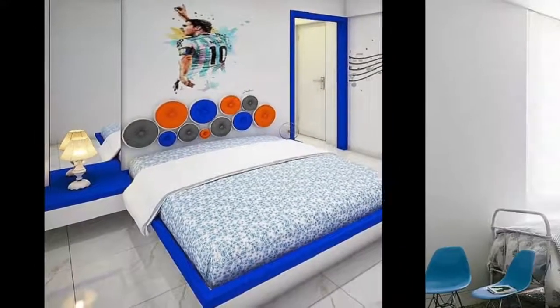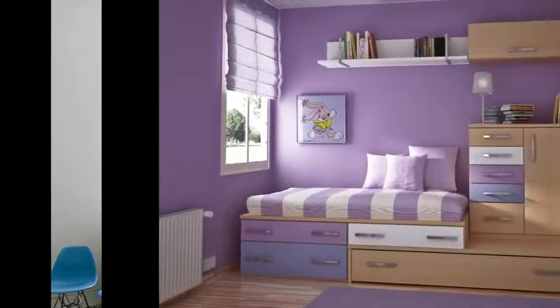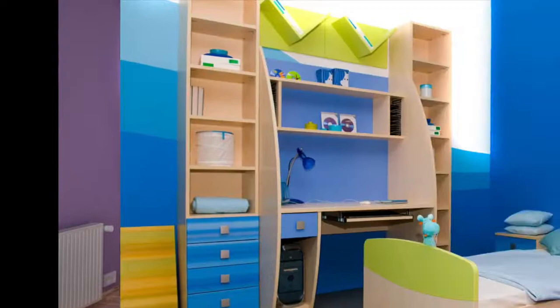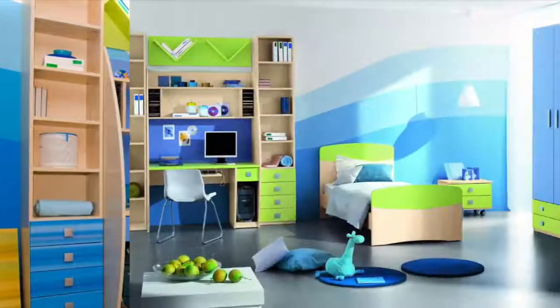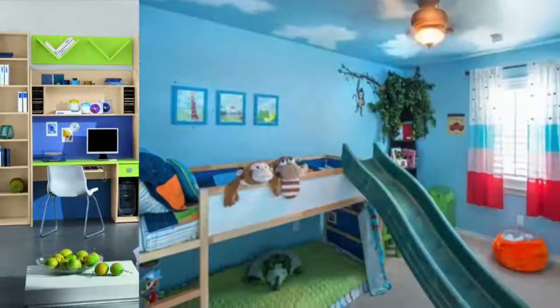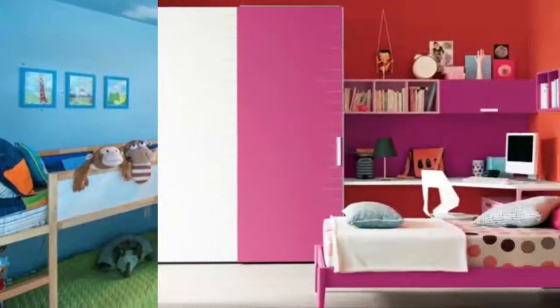Purple is often associated with royalty. Purple is ambitious and self-assured; it's also the color of passion, creativity, wisdom, and spirituality. This deep and emotive color is great for inspiring sensitivity and compassion in children.